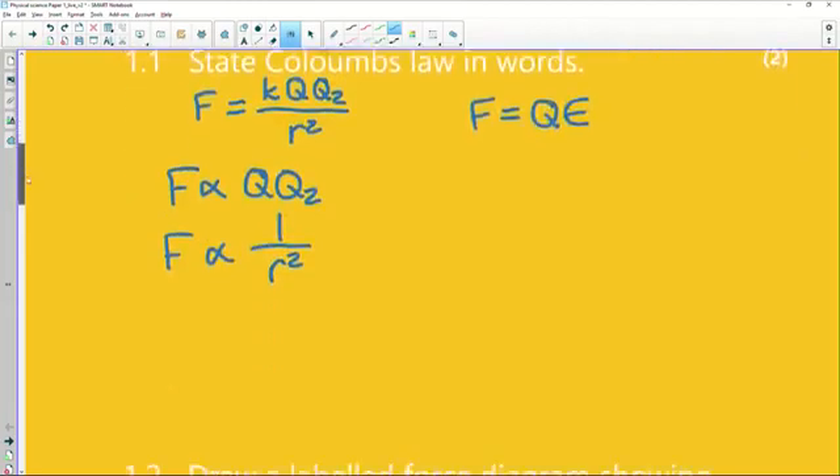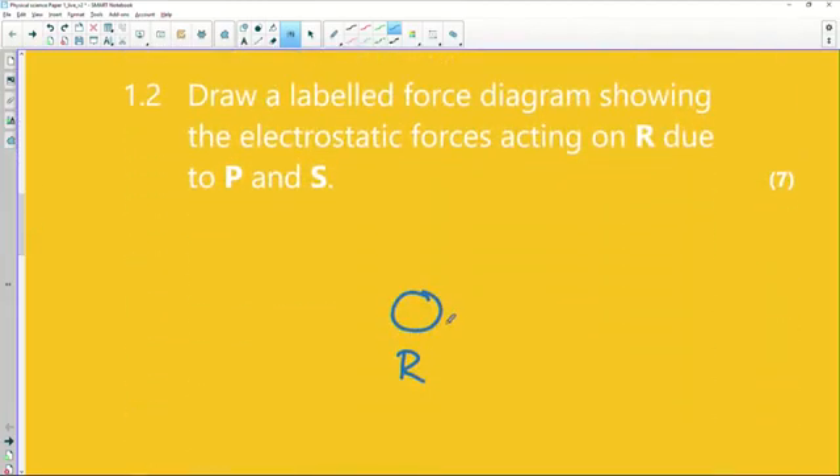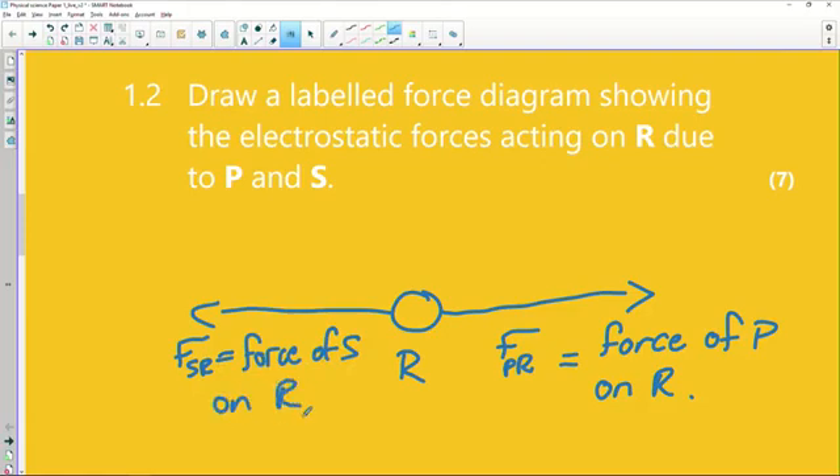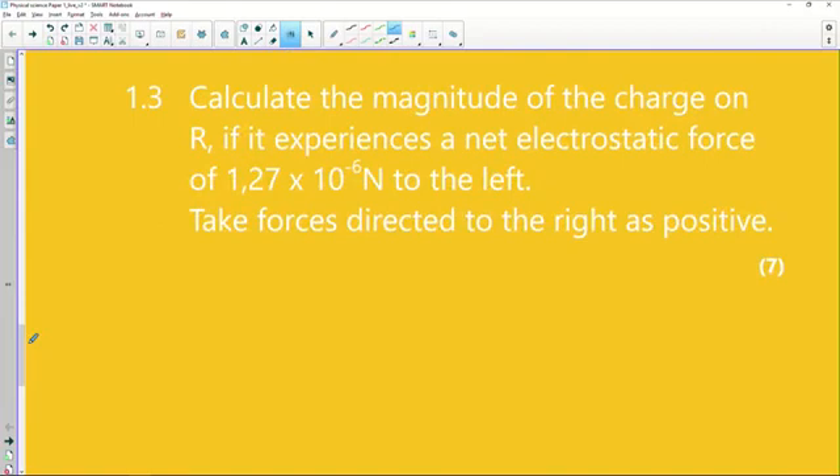Let's put this down on the force diagram. P is going to push away, so we write F_PR — that's the force of P on R. It's really important to say what the force is coming from and what it's acting on. On the other side, S was attracting R, so we write F_SR — force of S on R. Notice how both labels end in R — these are forces specifically on R.